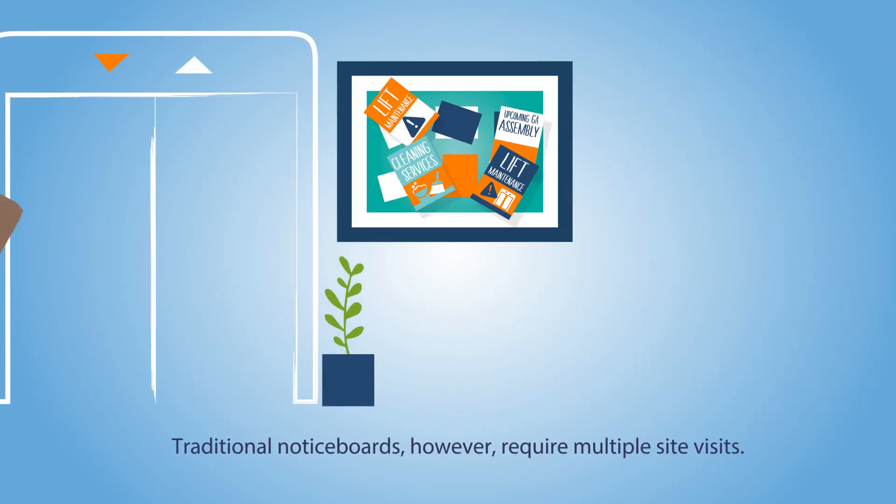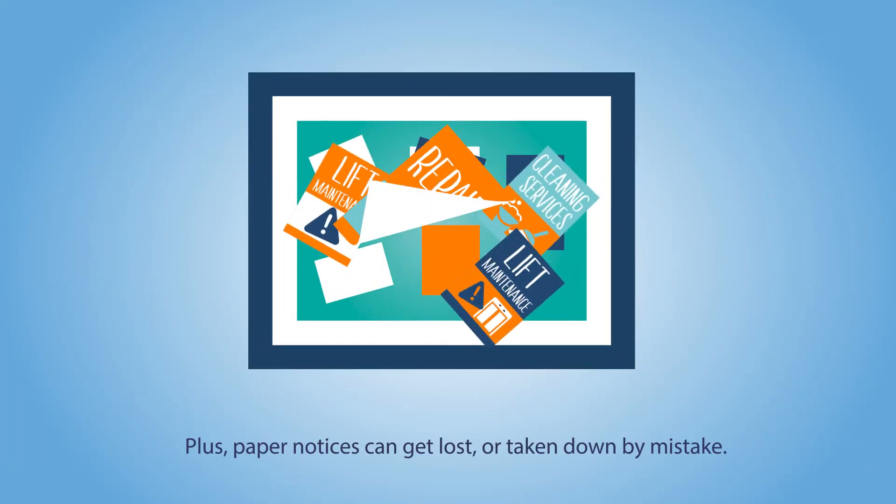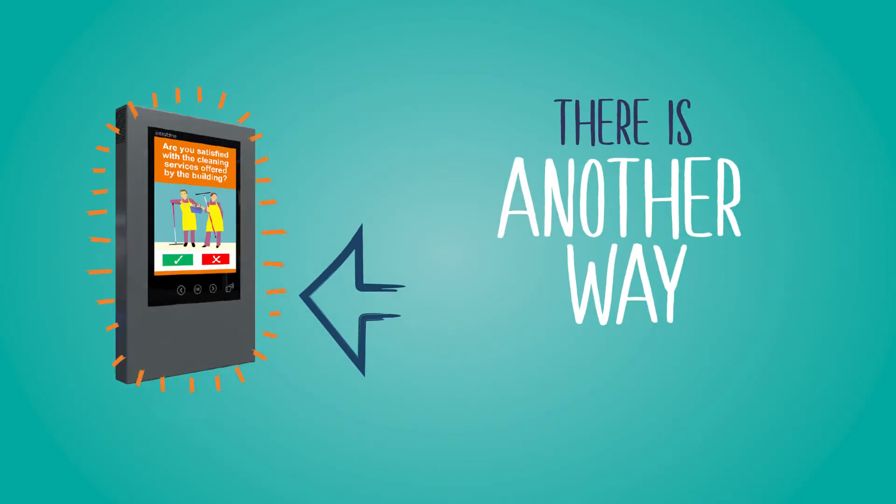Traditional notice boards, however, require multiple site visits. Plus, paper notices can get lost or taken down by mistake. But there is another way.